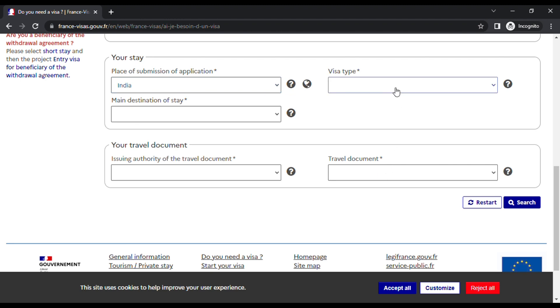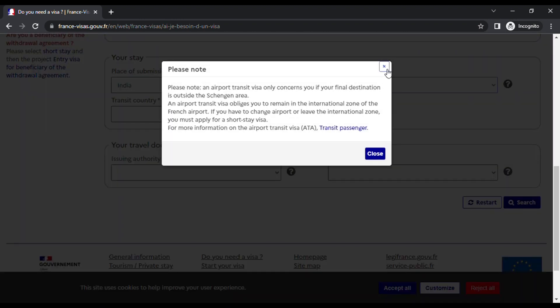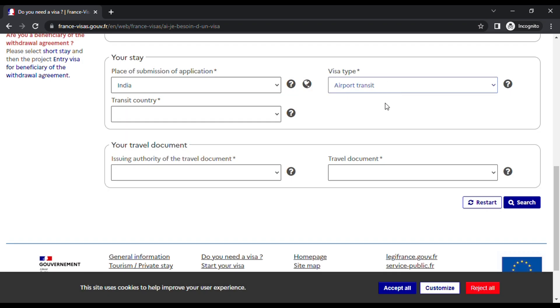For visa type, select 'Short Stay 90 days'. You can also choose long stay over 90 days if you want to explore all of Europe, or airport transit. For example, if you're flying Bangalore to San Francisco via Paris on Air France or a connecting airline like Emirates, and you want to come out of the airport or check in baggage separately, you can apply for a transit visa. For now I'm selecting short stay 90 days.